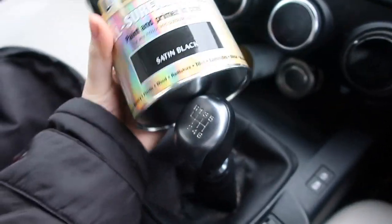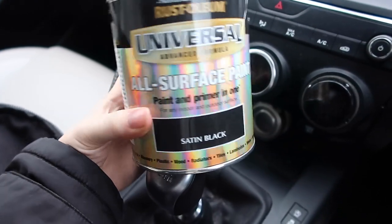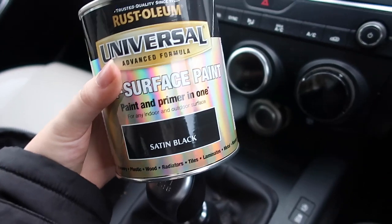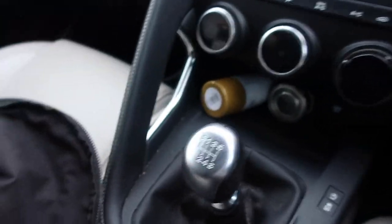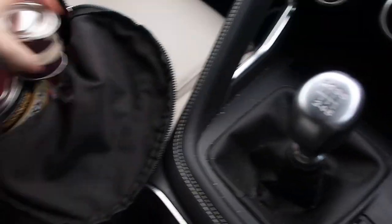Then I got the black paint for the wardrobe — it says all surface, for any surface: wood, plastic, whatever. It should go on because it's paint and primer in one, and I'm painting on top of paint, so I hope it sticks. I just got one tin and thought if I run out I can go back for another. Now I just need to stop at the post office on the way home to post those overnight orders.